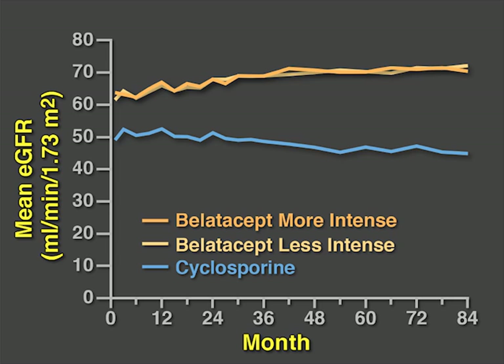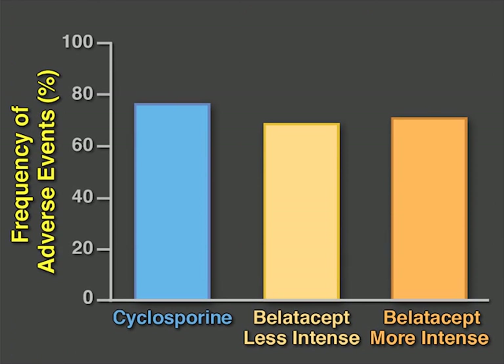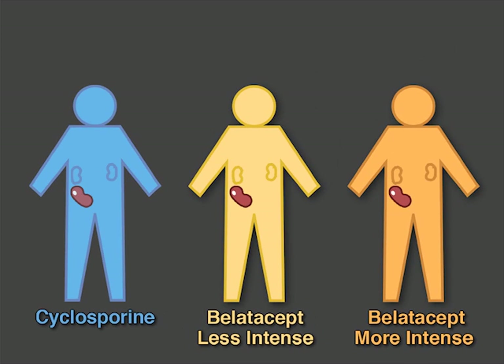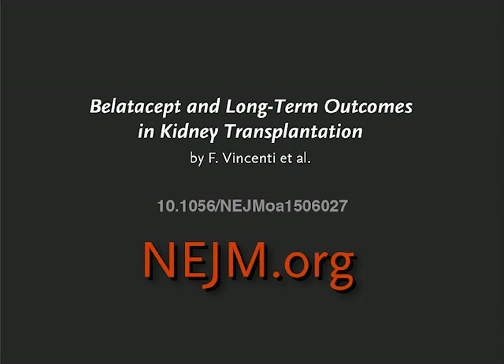The estimated glomerular filtration rate was also higher with belatacept than with cyclosporine, suggesting that belatacept may be less nephrotoxic. The cumulative frequency of serious adverse events was similar across all three groups. Thus, treatment with belatacept as compared with cyclosporine reduced the risk of graft loss or death after kidney transplantation. Full study results are available at NEJM.org.